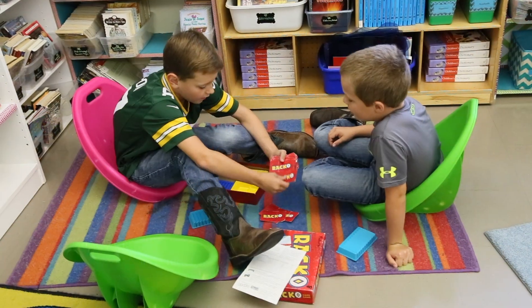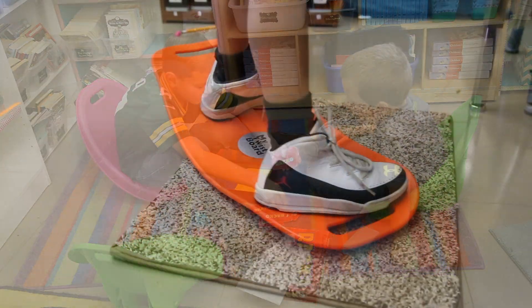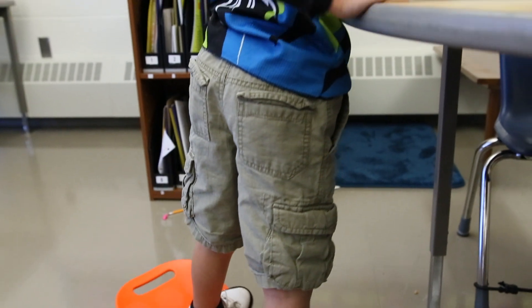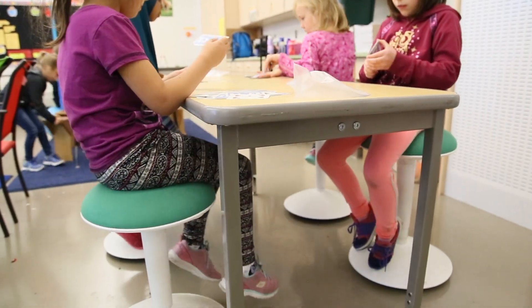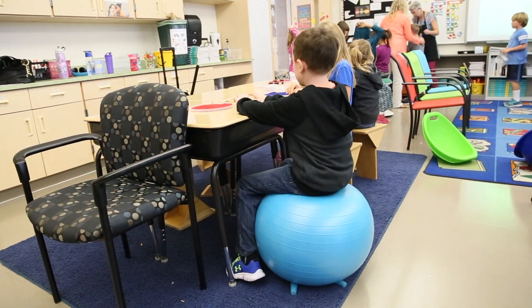At Kennedy we are offering students many options for flexible seating. Teachers were given resources and tools to use in their classroom that are allowing students to be engaged and focused while working on their tasks. In my classroom I've seen a huge improvement with behavior as students are able to choose what works best for them and are making successful choices in our classrooms.